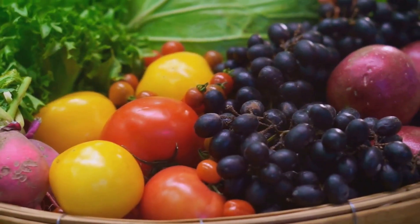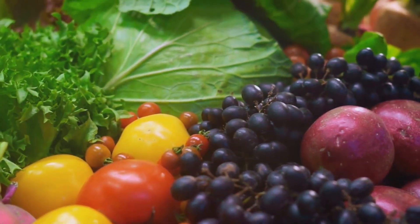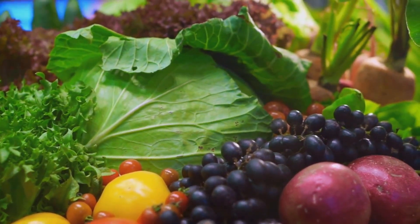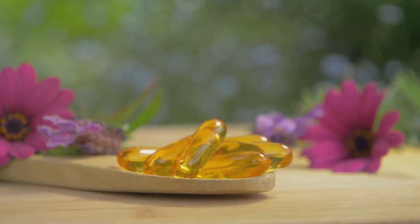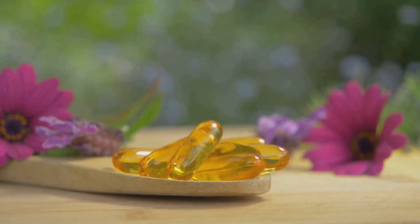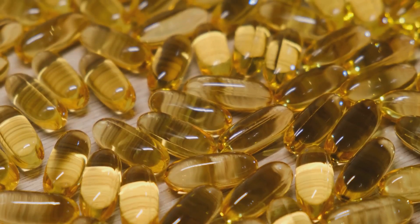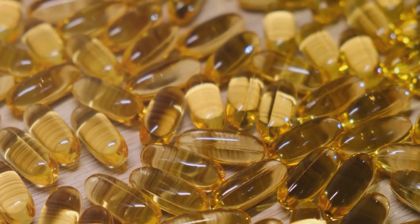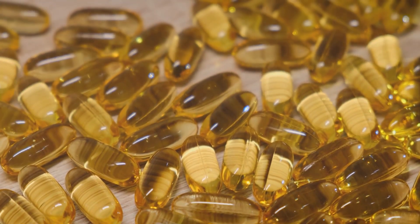Now, let's talk about the other star of this dish — the humble vegetable. It's no secret that veggies are good for you, but they're also a breakfast superstar. Packed with essential vitamins and minerals, they add color, flavor, and a whole lot of nutritional goodness to your omelet. Combining these two powerhouse ingredients, you have a breakfast that's not only delicious but also incredibly nutritious — a combination of omega-3s and nutrient-dense vegetables that truly makes for a breakfast champions choose.